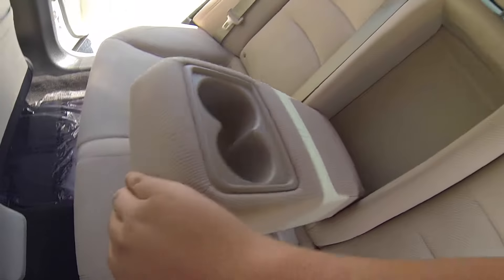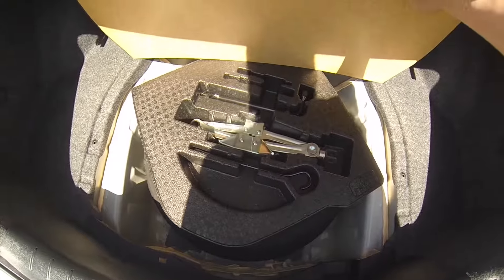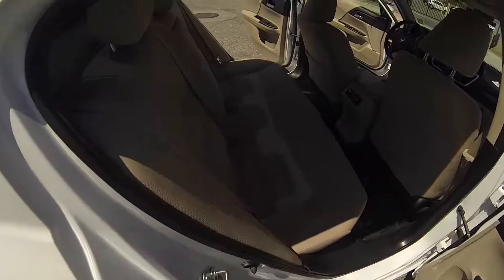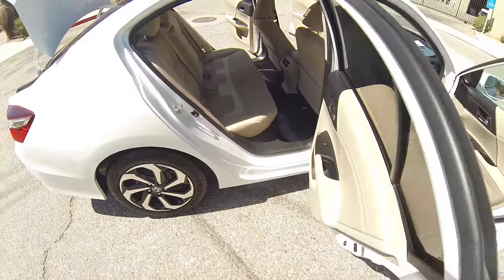There you have cup holders. Very spacious trunk. Manual passenger seat.